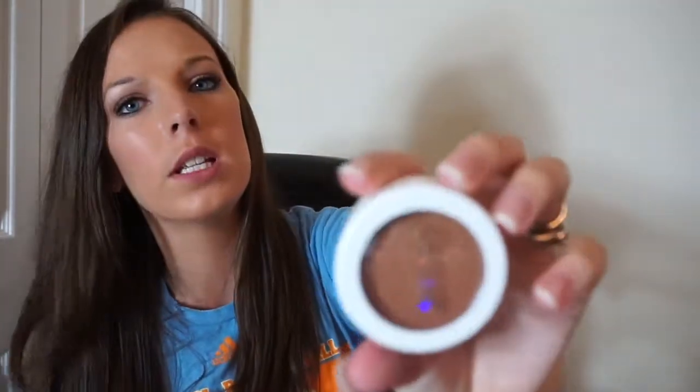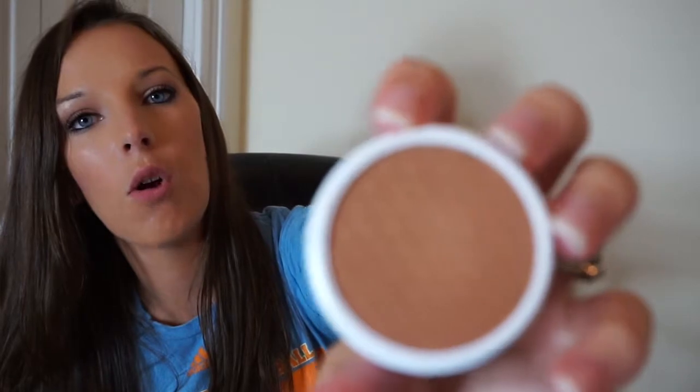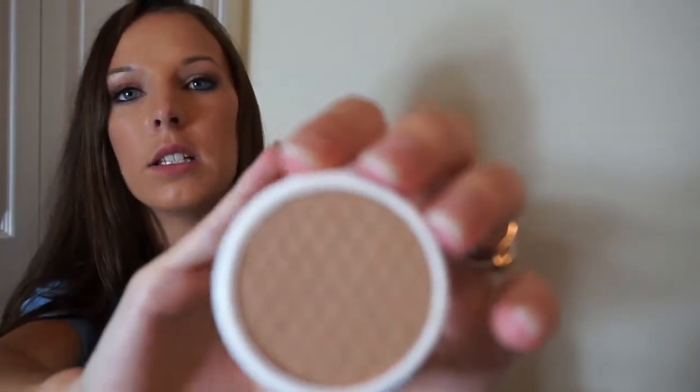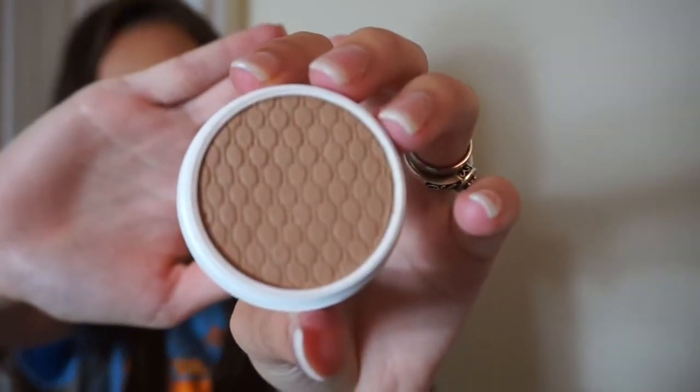I also got two of their bronzers. One is called Bon Voyage and the other is called Carry-On. I don't think I'll be using Carry-On that much — it is really dark and I didn't realize it was that dark when I was ordering it, but it's still a very pretty color. Bon Voyage is a really pretty, natural bronzer color, though the lighting isn't making this easy for you all to see.